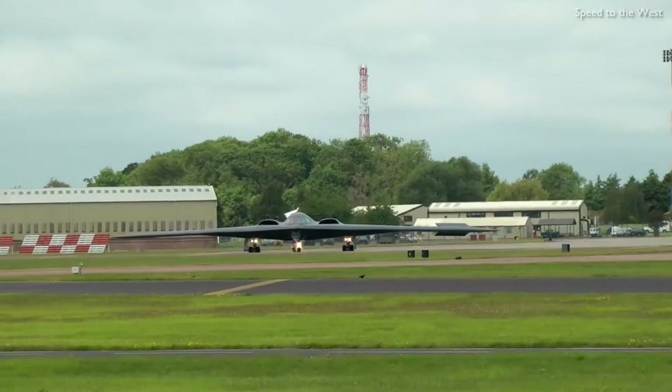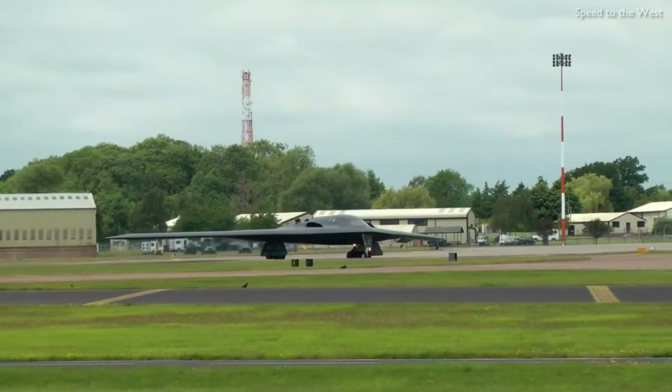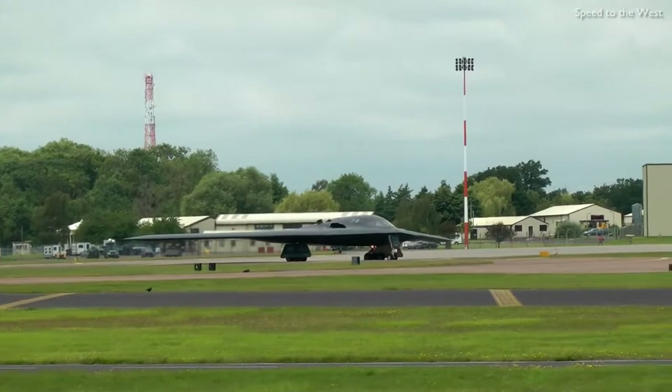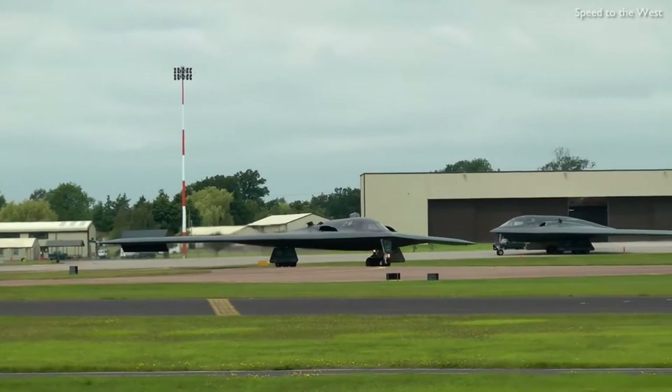The most advanced bomber ever to have flown in operational service, the B-2 Spirit bomber remains in service with the Air Force today. Only 21 were ever built, and they reportedly have a stealth profile similar to that of a large bird despite their 170-foot wingspan.